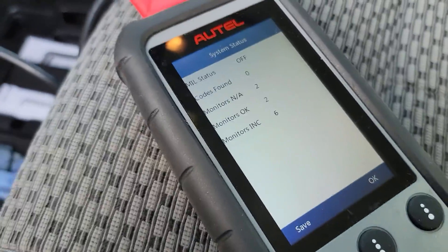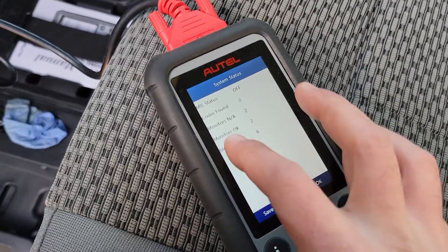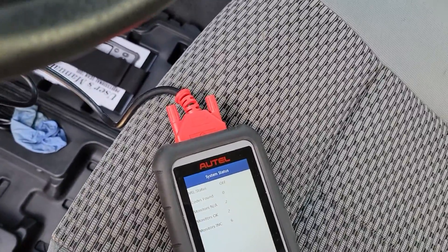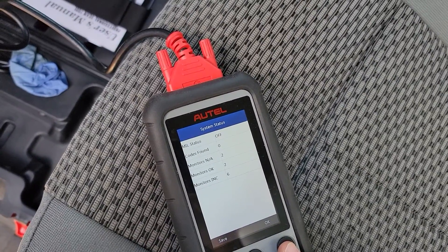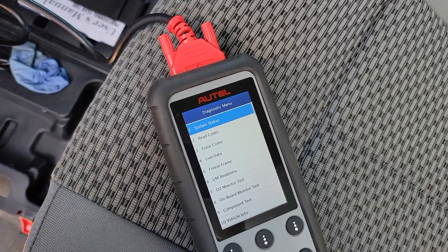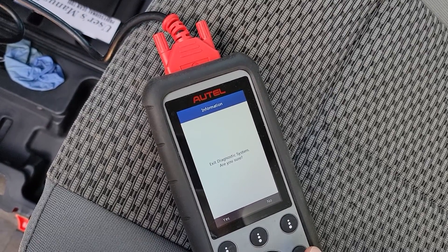The monitors are showing incomplete — six codes found, zero monitors complete. This is either because the car has had its battery replaced, it's been sitting for a long time, or the codes have been recently deleted. Now let's go into the Ford-specific software.